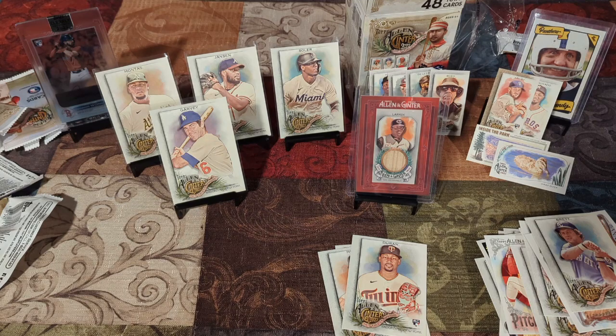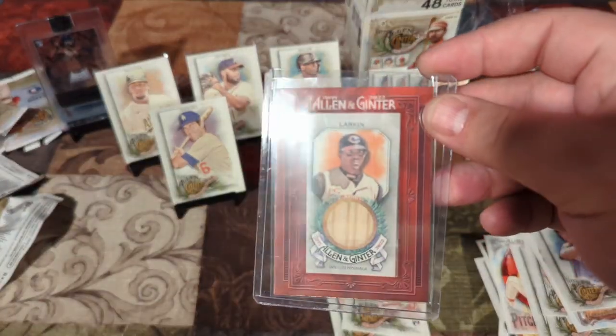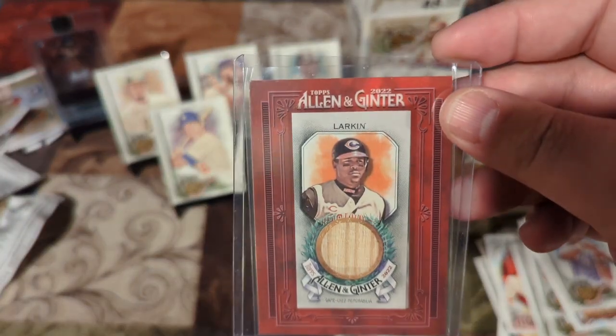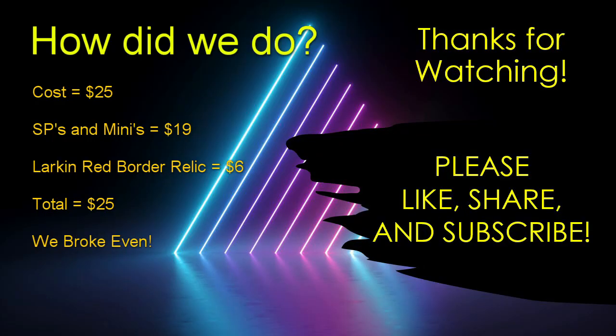I had fun opening that. I hope you guys had fun watching. If you did, again, like, share, subscribe, all that jazz. How'd you like this set? Have you guys opened it before? Is this your favorite card? Let me know down in the comments how you feel. But that was a cool opening — I really enjoyed that. I hope you did too. Like, share, subscribe — it really helps out the channel, makes me feel good about myself, boosts my ego. I'll catch you guys in the next video. See ya, bye-bye.